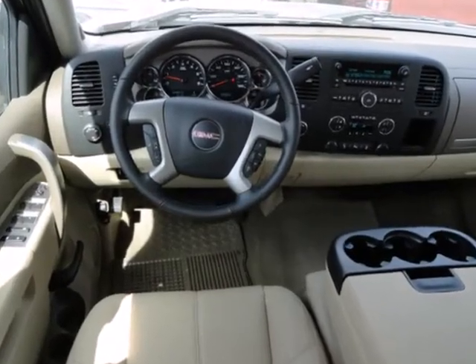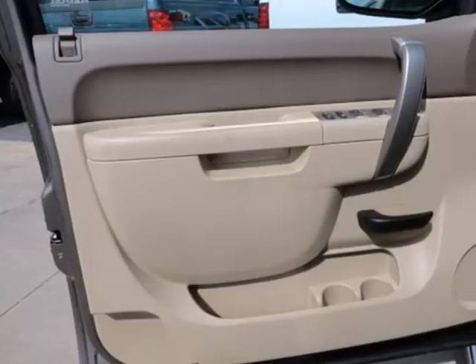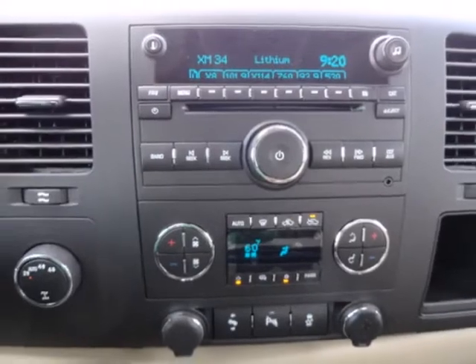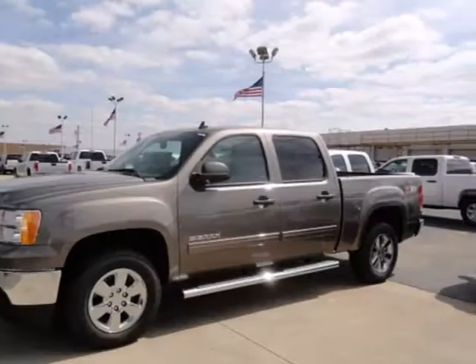The trailer sway control and hill start assist make towing that much easier. There's plenty of safety features too, like multiple airbags, anti-lock brakes, and low tire pressure warning.